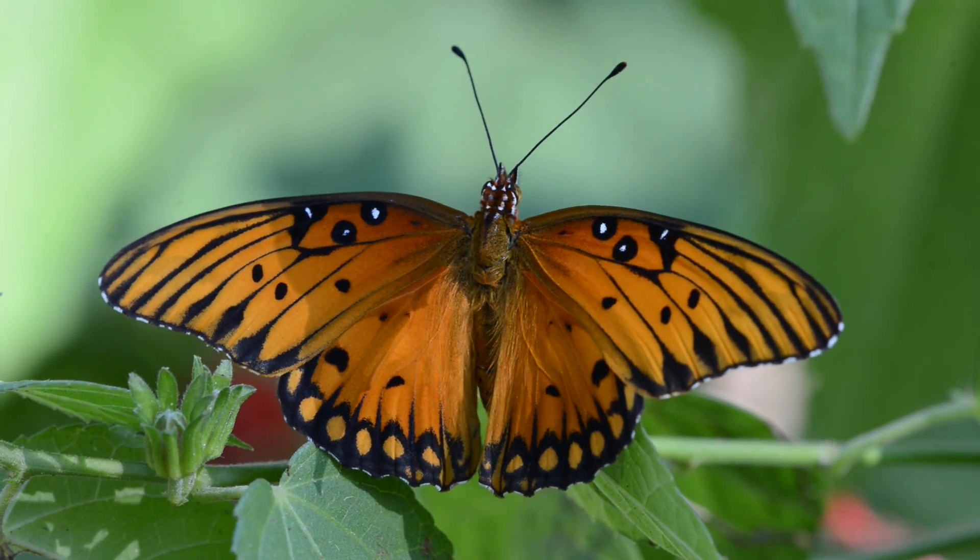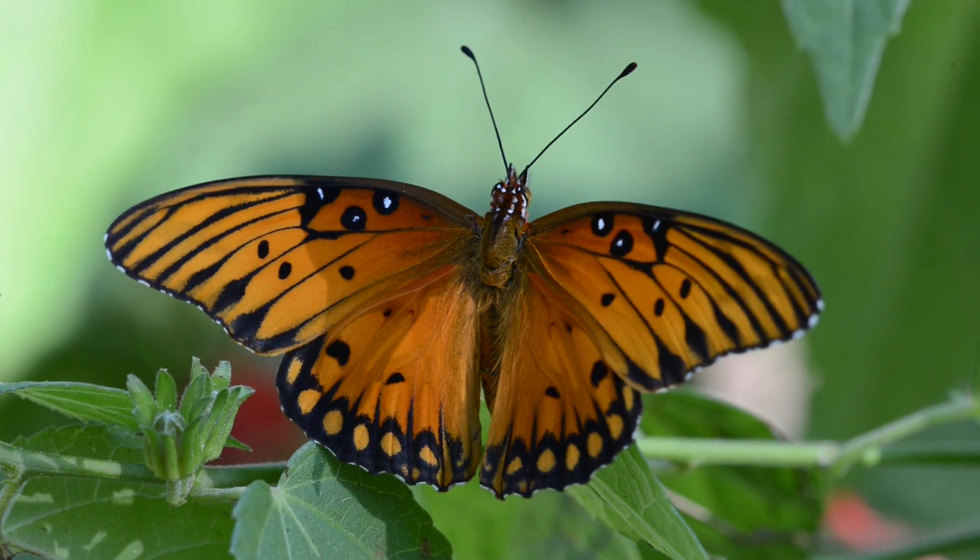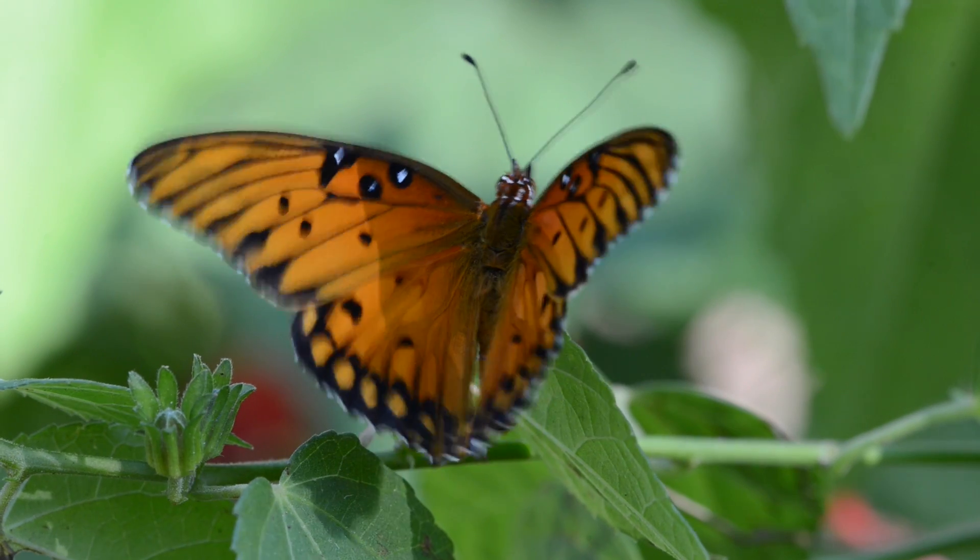These are examples of the complex relationships that have evolved between birds, butterflies, and plants.